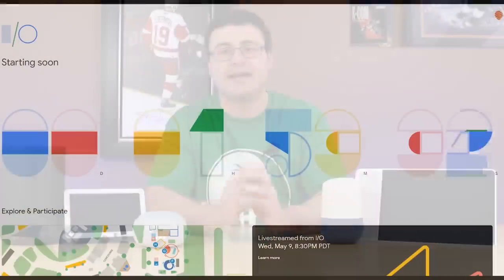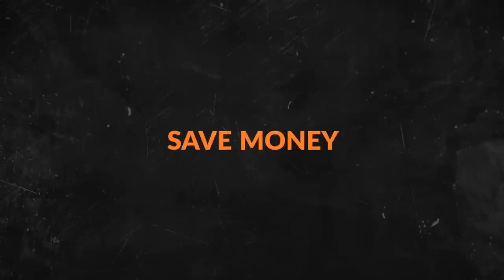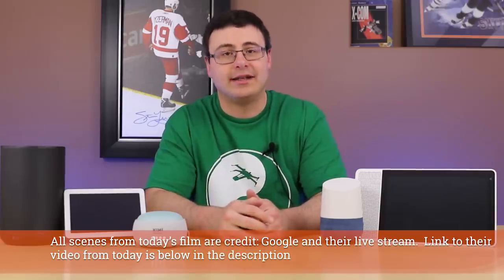Google I/O 2019 kicked off as a massive event as per usual, and if you're wondering how all of this applies to you, stay tuned. Hello automators, thanks for tuning in again. Let's get right into the details of what went down today.